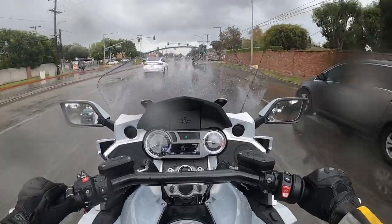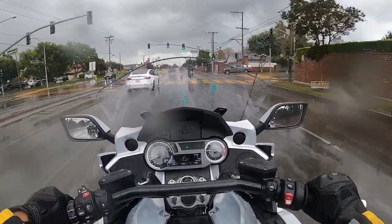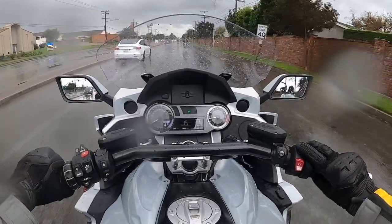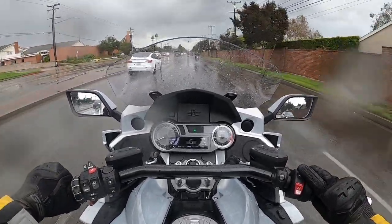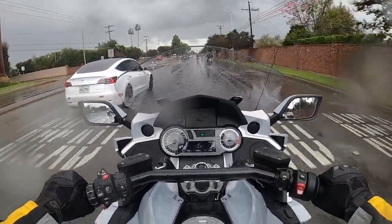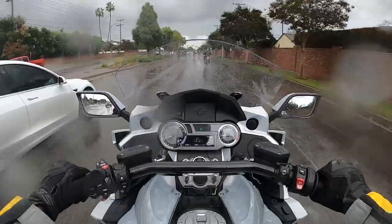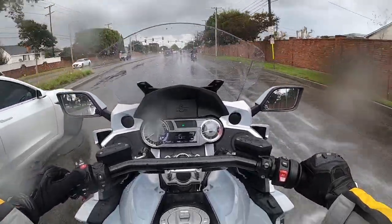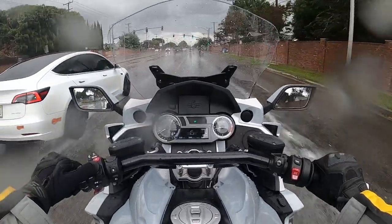Speaking of rain, we're gonna go ahead and switch this to rain mode. Right now I've got it on road mode, I'm gonna go ahead and switch it to rain. So right now we're on rain mode and let's go ahead and adjust the windshield — it's a power windshield. We're gonna go ahead and adjust that all the way up.